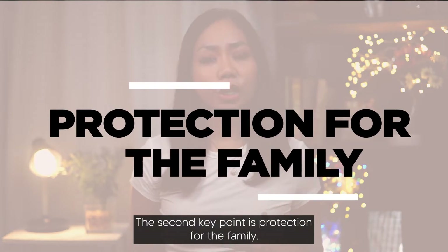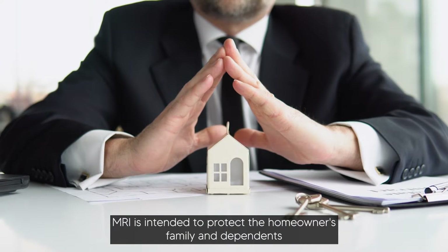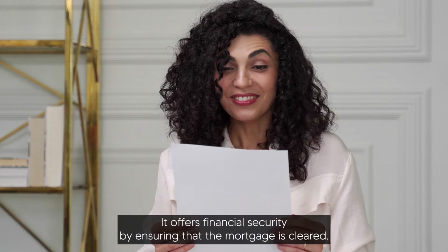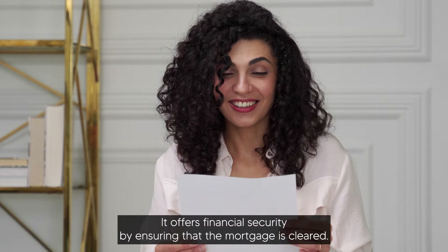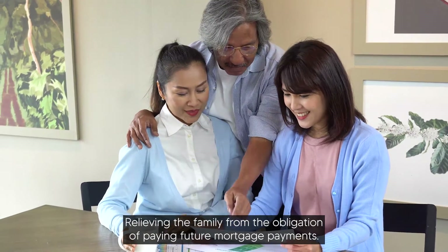The second key point is protection for the family. MRI is intended to protect the homeowner's family and dependents from the risk of losing their home due to an unforeseen event. It offers financial security by ensuring that the mortgage is cleared, relieving the family from the obligation of paying future mortgage payments.